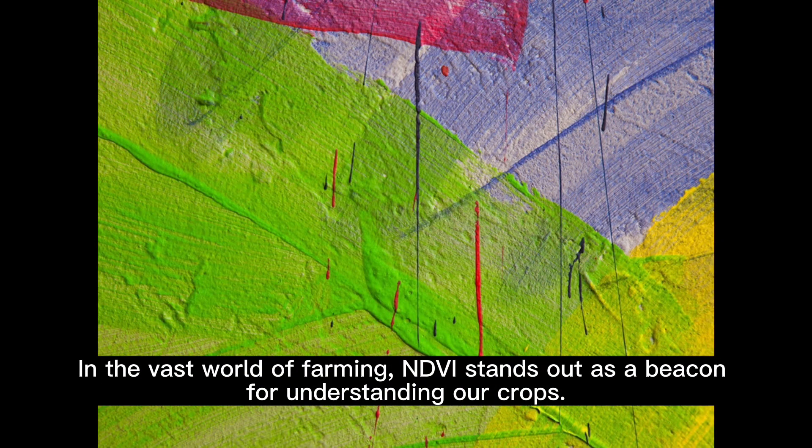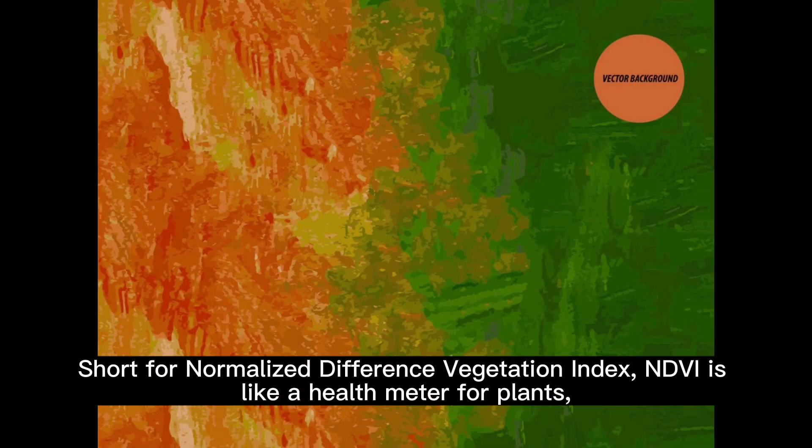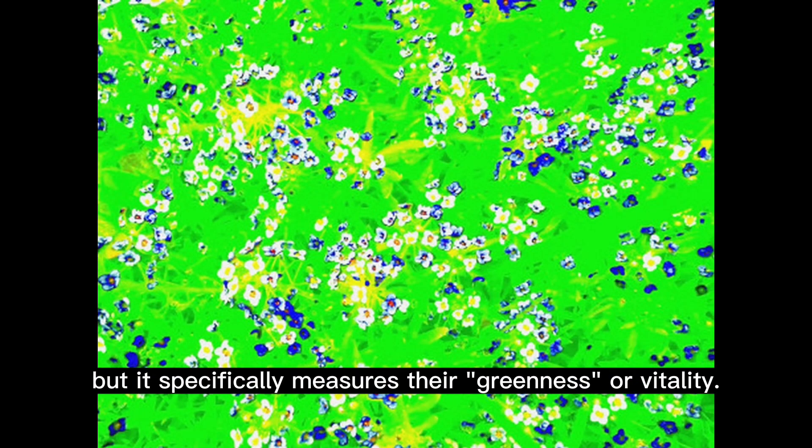In the vast world of farming, NDVI stands out as a beacon for understanding our crops. Short for Normalized Difference Vegetation Index, NDVI is like a health meter for plants, but it specifically measures their greenness or vitality.